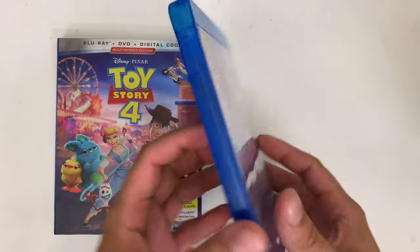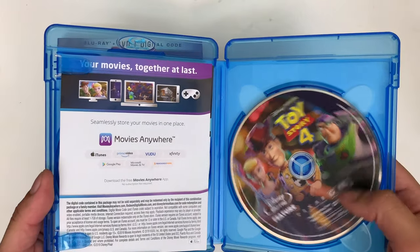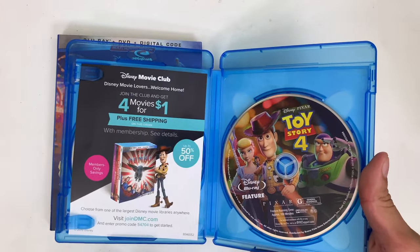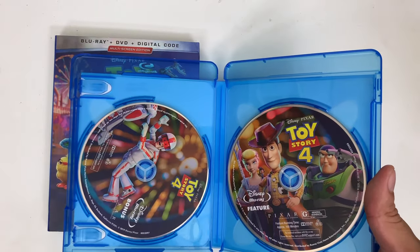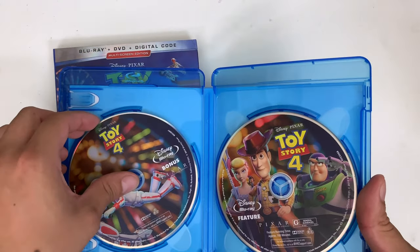So let's take the slipcover off, put it to the side. Here it is again — the spine and the back. When you open it, this is what you see right here. You have the feature film on this disc, you have your digital download code right here which we'll put to the side, and you also have a bonus offer for a Disney Movie Club on the side, which is pretty cool in my opinion.